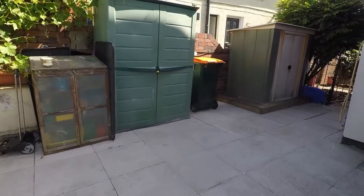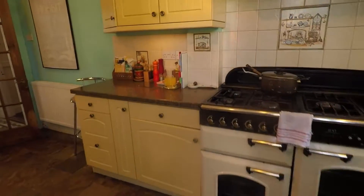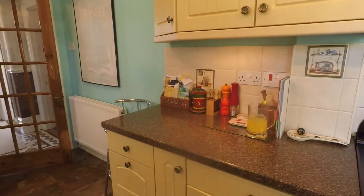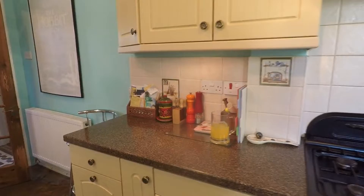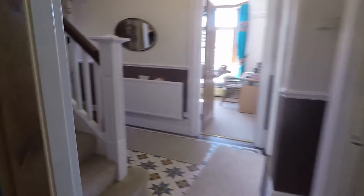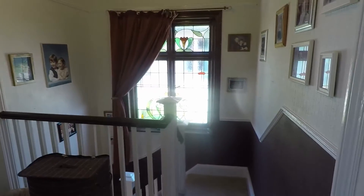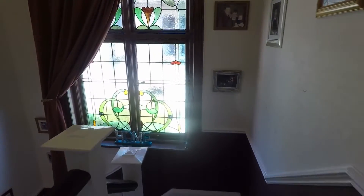Now I've shown you the garden, I'll take you back inside and we'll head up the stairs to the first floor where I'll show you the bedrooms and the family bathroom. It's carpeted underfoot as we come up, with a nice bright and spacious landing, lovely and open, and you have a decorative window as you come up.